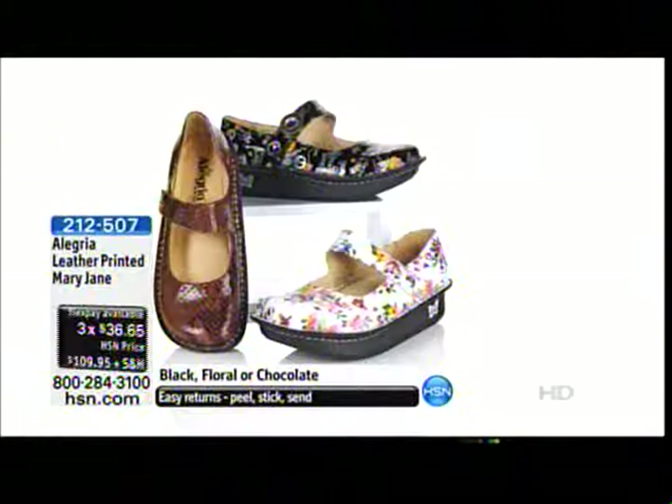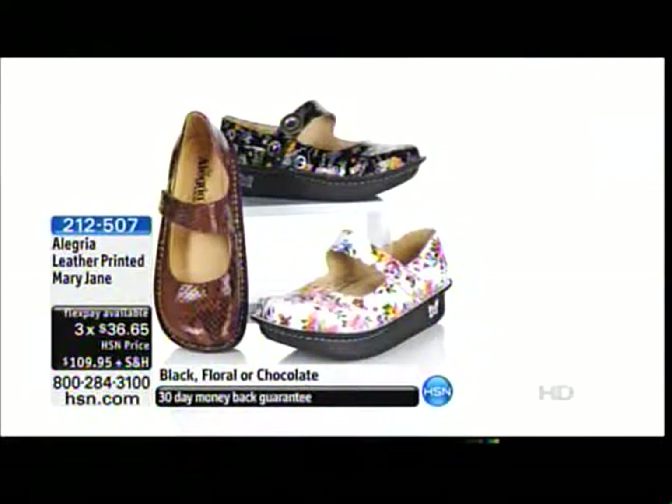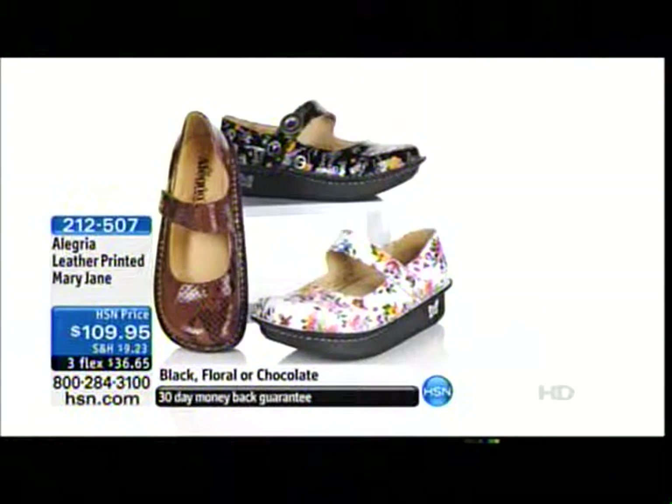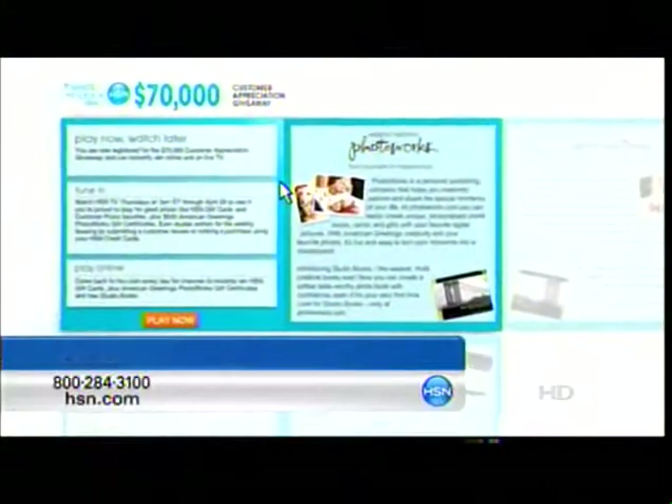I love this style — it's our take on the classic Mary Jane. How cute are these prints? The floral is going to be the first to go. We have the black and the gorgeous chocolate, which looks like snake skin. Every season our design team works hard to create custom prints because we have so many women that collect each custom print every season. That black peace-and-love print is designed just by our Alegría design team, so it's collectible. Item 2-1-2-5-0-7.